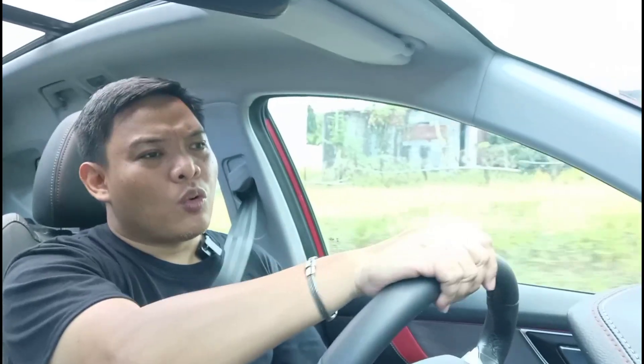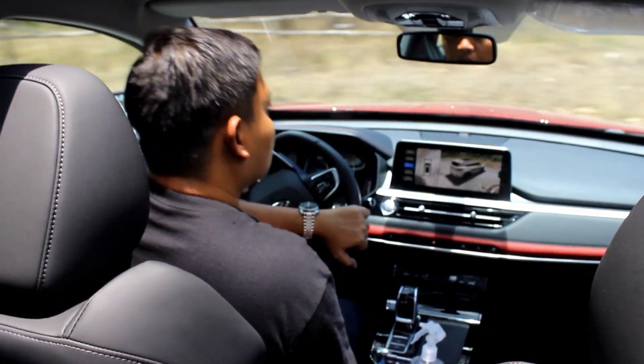The steering in the Tiggo 7 Pro is extremely light, making it a breeze for parking or tight maneuvers, yet it doesn't feel disconnected — it firms up nicely as you go faster and responds well to your inputs. When it comes to NVH, you really can't ask for more; the car does a superb job keeping noise outside. The 4-cylinder engine also means less vibration at idle. In terms of ride comfort, the suspension does a really good job soaking up road imperfections while remaining composed around corners — it's very well balanced.